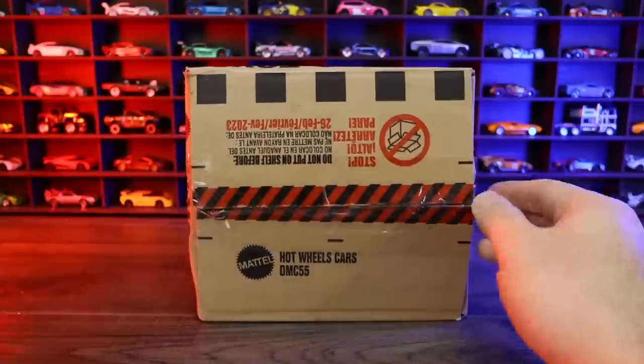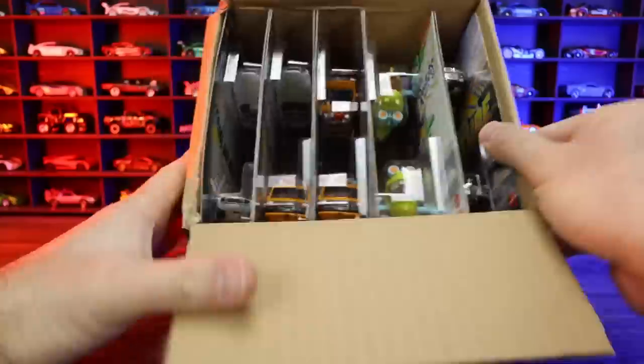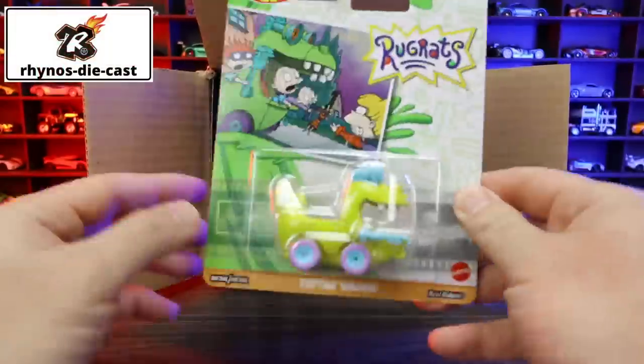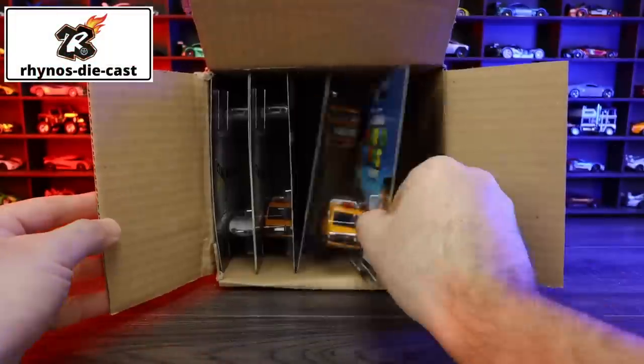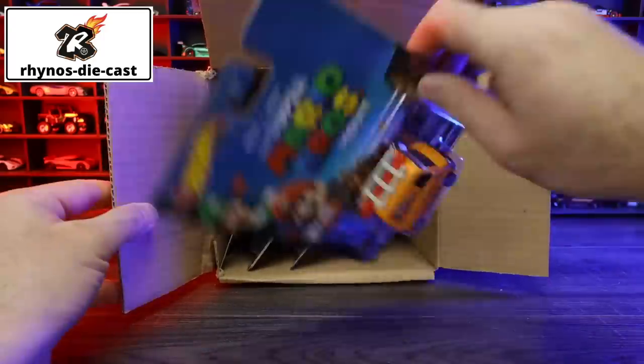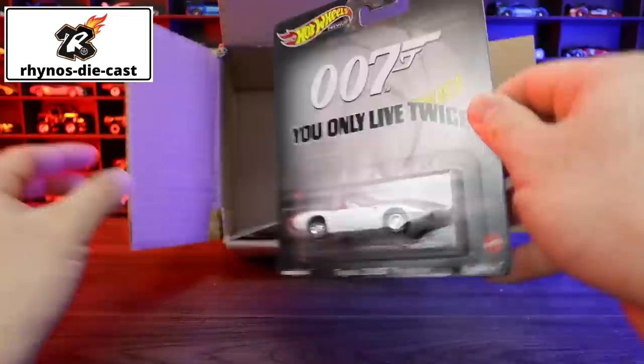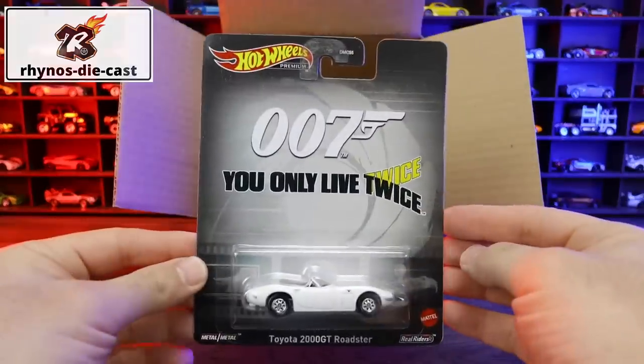Today we are unboxing the Hot Wheels Premium Retro Entertainment set. I got this case from Rhino Diecast. This case includes 10 cars, which equals two complete sets and two extra cars. If you want to get your own case, complete set, or singles, check out Rhino Diecast — links are in the description box below.